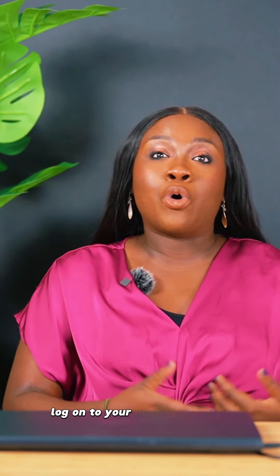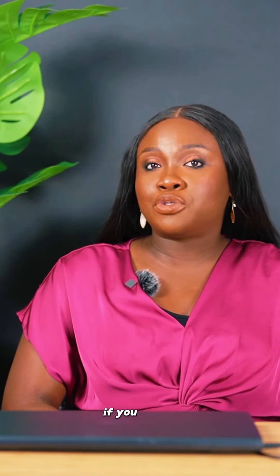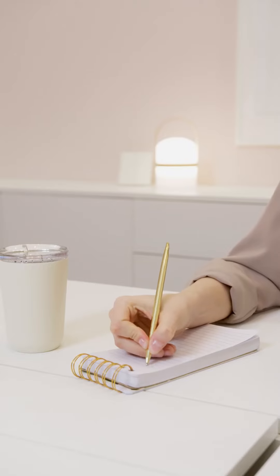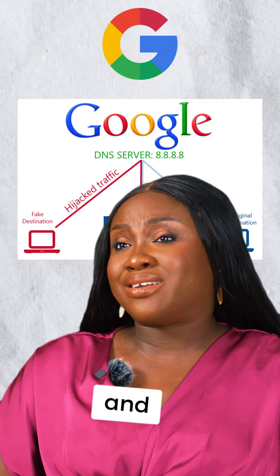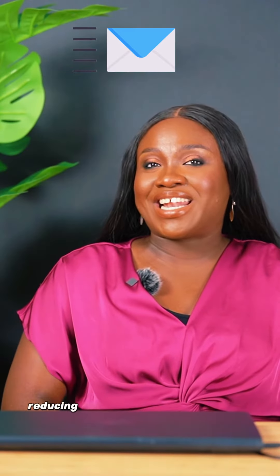When you have a moment, log on to your hosting provider, check the DNS records, and verify if you have an SPF or DKIM record. If you do not, I highly recommend that you follow the guidance from your email provider to add that to your DNS records and notice the difference.